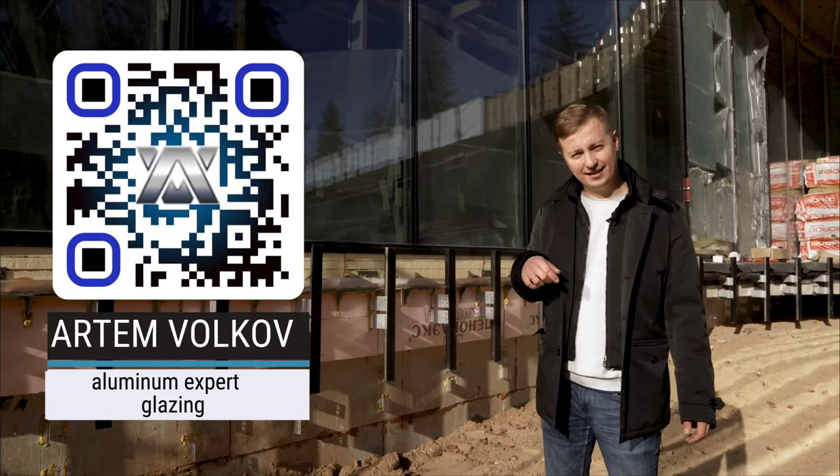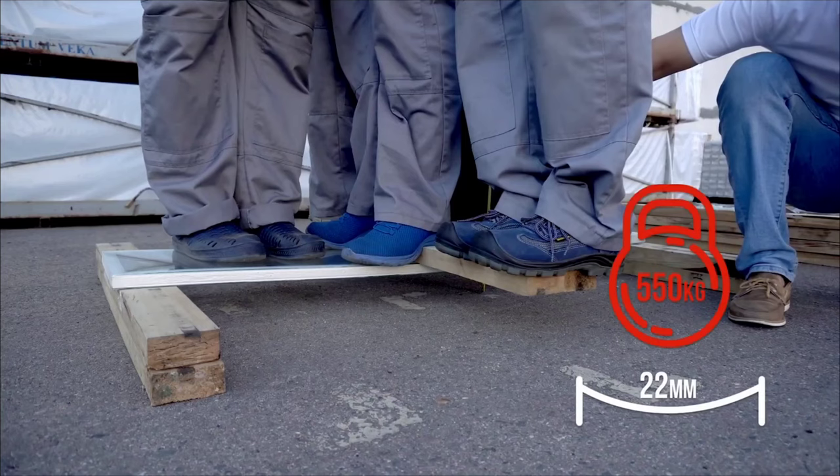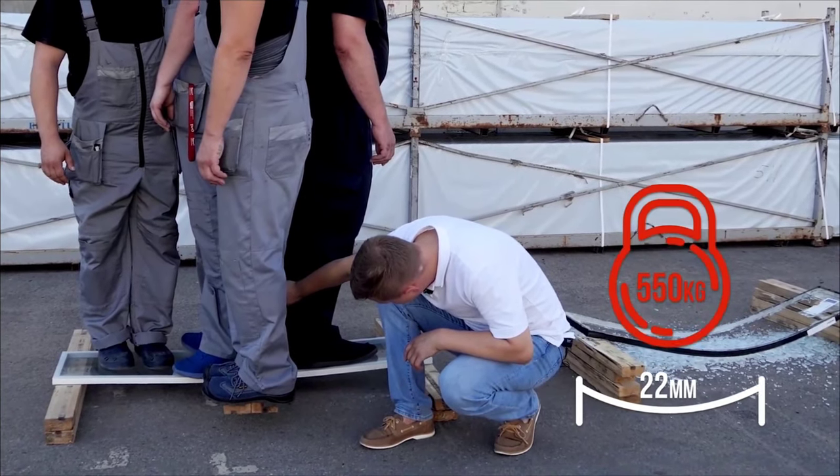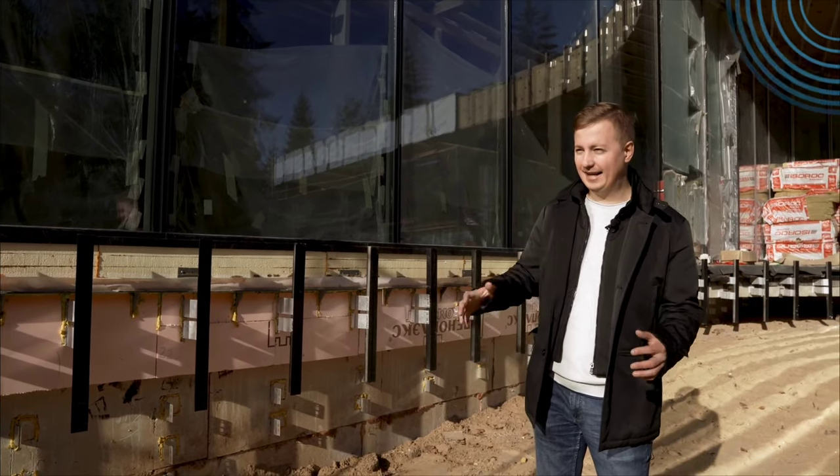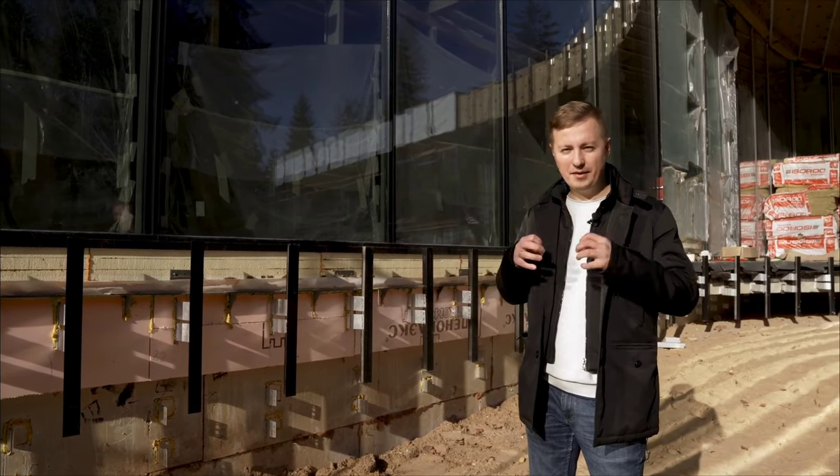Hi all. I posted a video on my channel discussing double-glazed windows with improved rigidity. I drove there by car, individuals were boarding it at that location. Make sure to observe — here is a clue for you. Now we're at the facility where we've applied this technique.